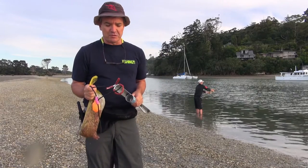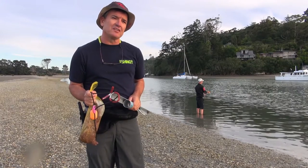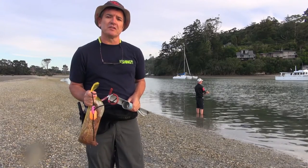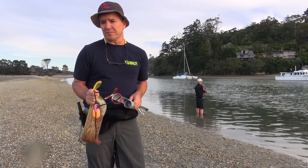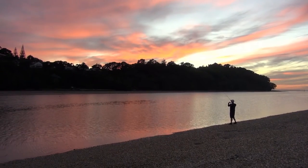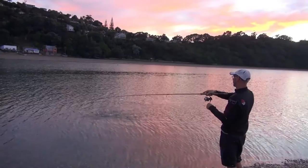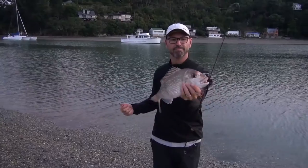Hi, I'm Geoff Strang from New Zealand Fishing World and we're here at a secret spot not too far from the Auckland CBD doing a bit of shore based fishing this morning. What we're attempting to do is catch a few snapper on soft bait and salt fly straight off the beach. We got here at 7 o'clock in the morning, it was dead on low tide at first light. We did catch a couple of fish on the soft baits in the first couple of casts and one on the salt fly.